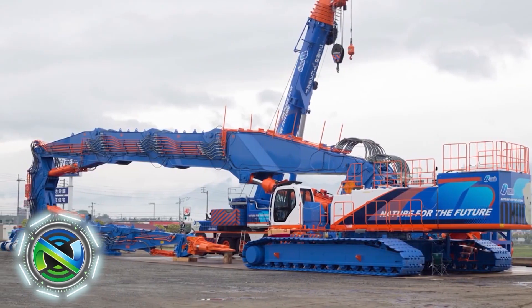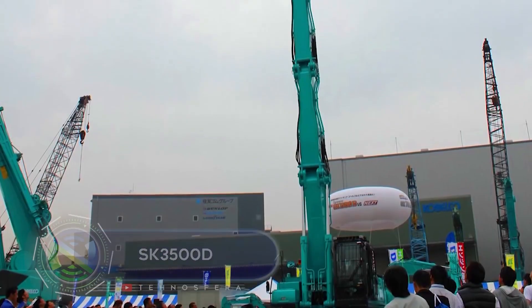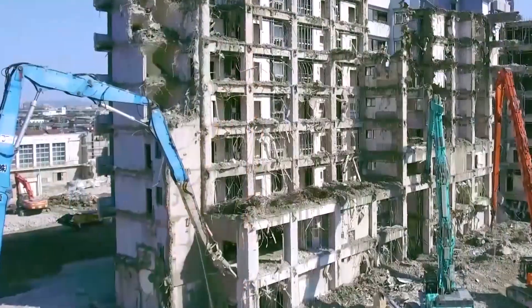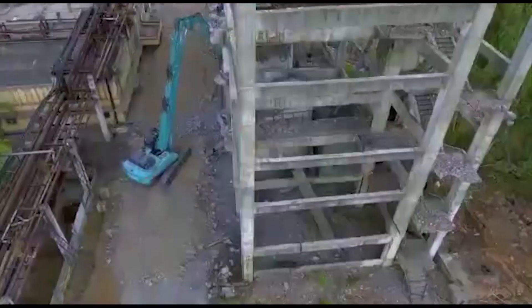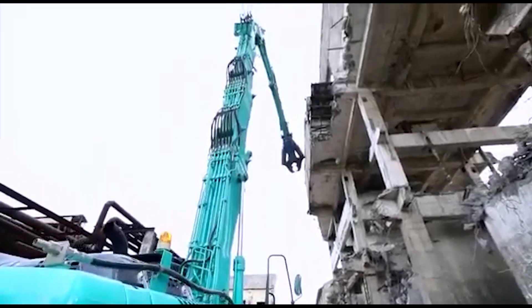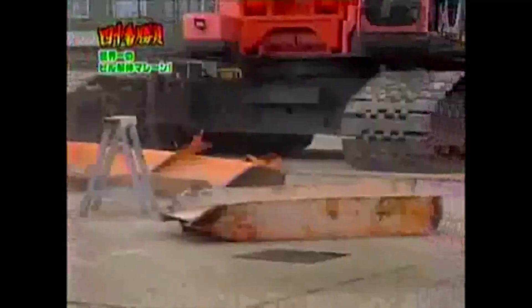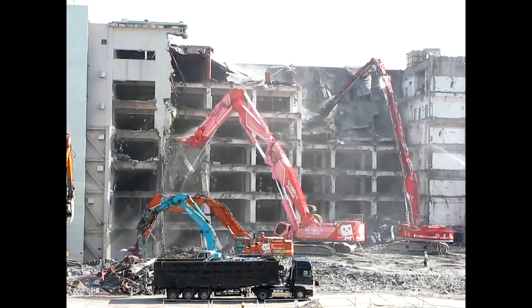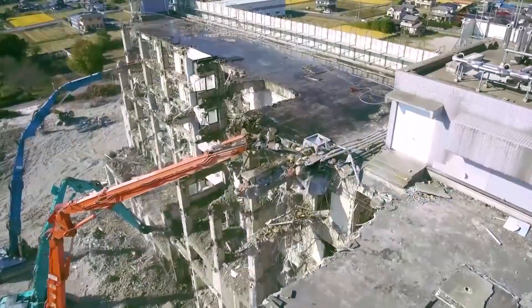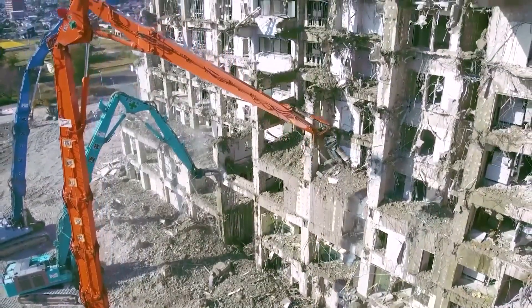The SK-3500D is the tallest demolition machine in the world, listed in the Guinness Book of Records. Japan has undergone massive urban development in recent years. Old buildings are being demolished and properties restored to make efficient use of urban space. Demolition is becoming increasingly difficult due to building height and the high strength of concrete in modern buildings.